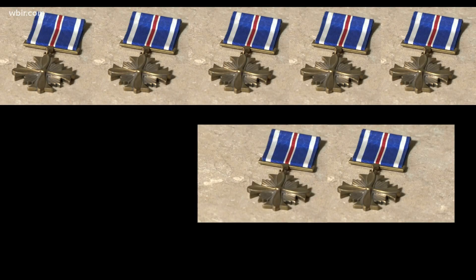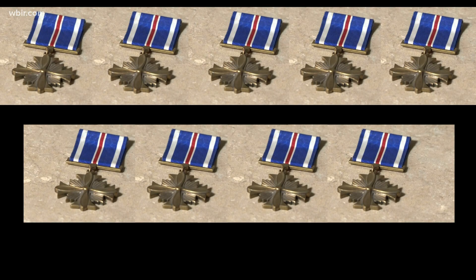Thirteen is the record number awarded to one person across the 95-year history of that medal. It's a beautiful award, and it signifies some level of participation.